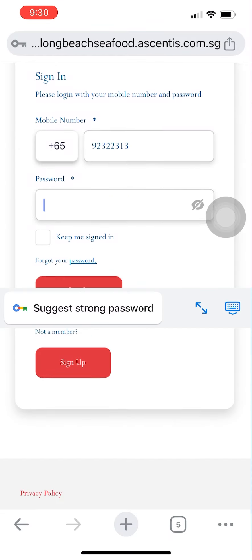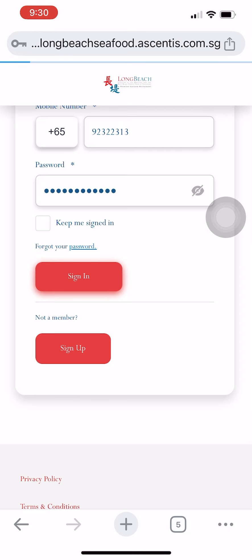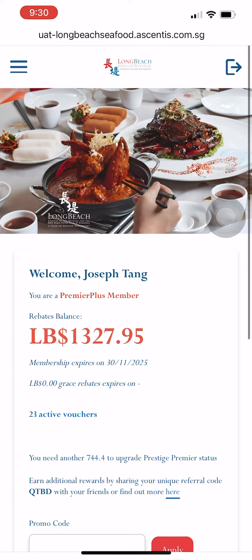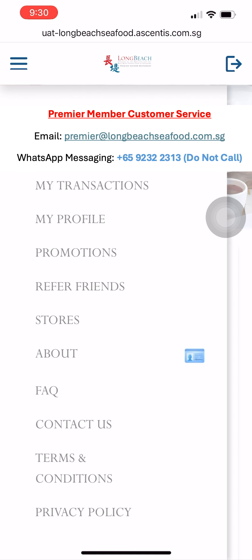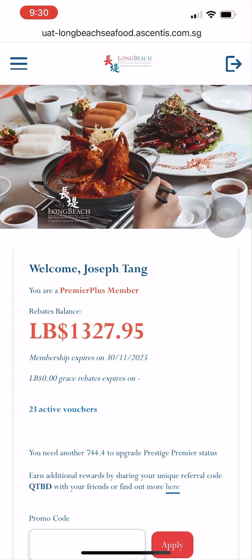To ensure a pleasant experience on the new member portal, we have prepared a separate video to explain the various features within the portal and how to access various account information or amend your profile. Should you experience any issues or have any inquiries, please feel free to email our premier membership department or drop a WhatsApp message to 9232-2313, and our customer service officer will revert to you once available. Thank you for your support and we hope to serve you soon at our restaurants.